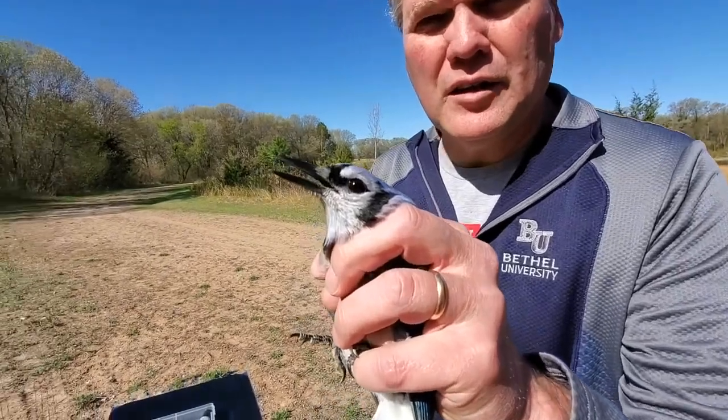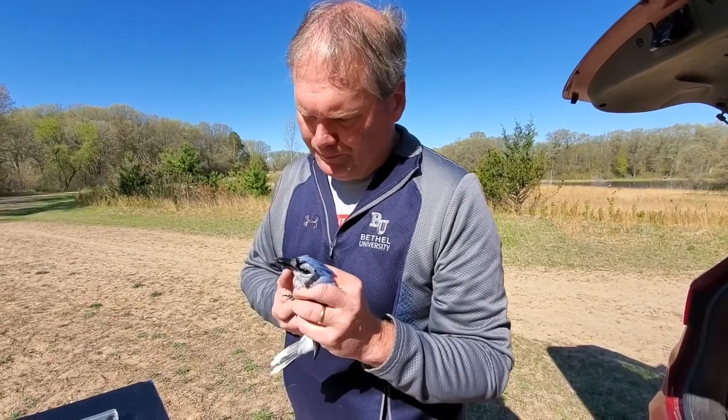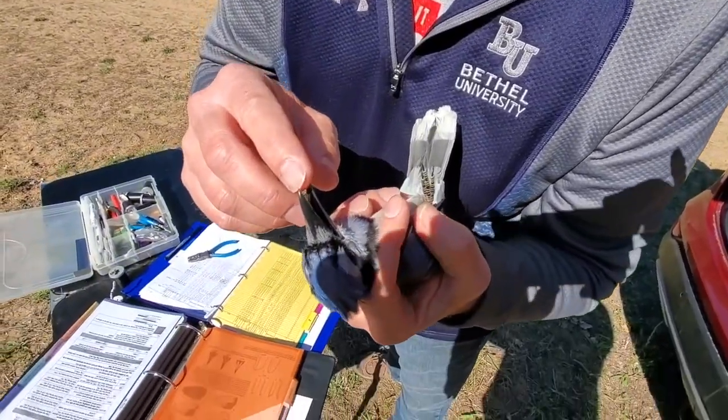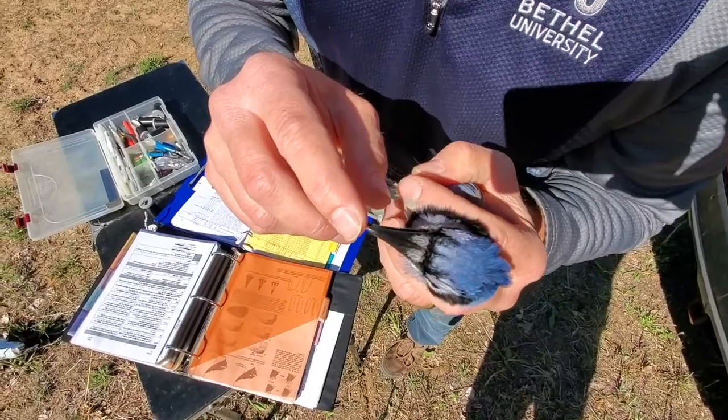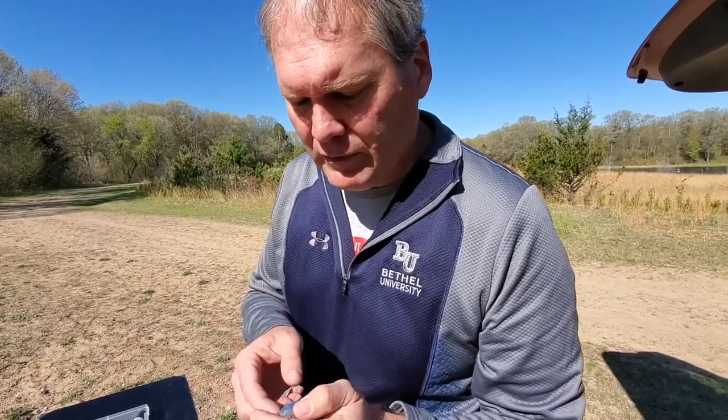Sometimes with some birds we can also tell the difference between a hatching-year bird and an older bird by things like eye color. This blue jay has a beautiful brown eye. Sometimes with birds you'll also see, on the inside of the mouth — and I'm going to do this in a way that doesn't bother the bird very much — you can see that the inside of the mouth is all black. On a younger bird, they're often yellow or some shade of lighter color: whitish, yellowish, orangish. That will also be an indicator of age. So we know this bird was not born this year because it's still too early, so it's at least two years old and it might be older.